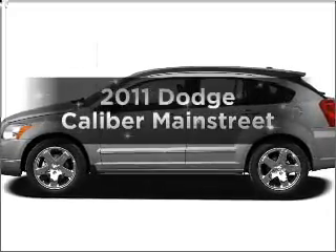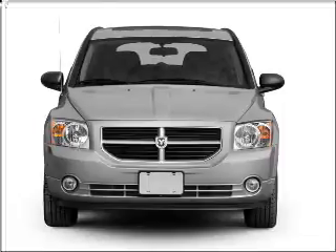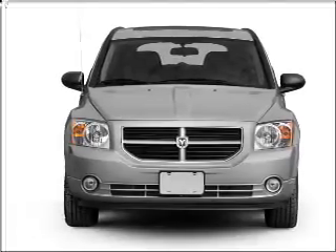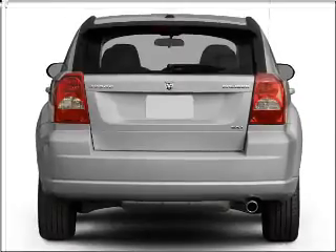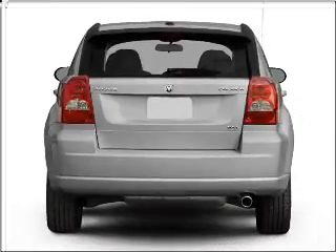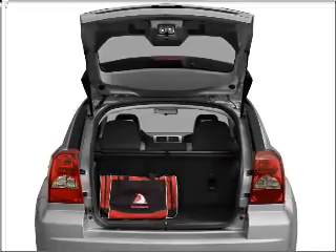Introducing the 2011 Dodge Caliber — everything you need under one roof with this great vehicle. With an efficient four-cylinder engine that responds smoothly to its automatic transmission, premium wheels give a more luxurious look. The anti-lock braking system will keep you safe on the road. Pamper yourself with memory settings.